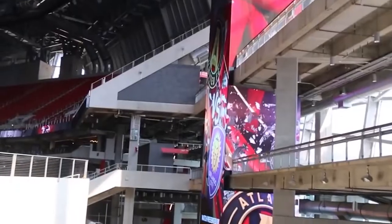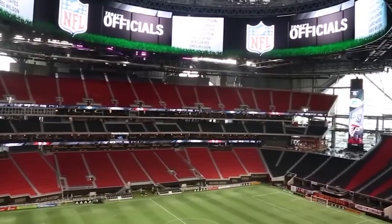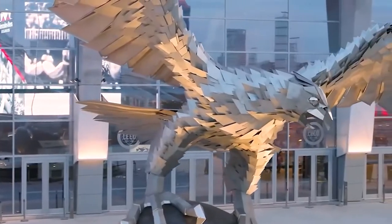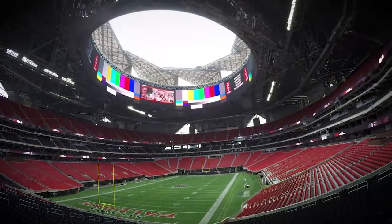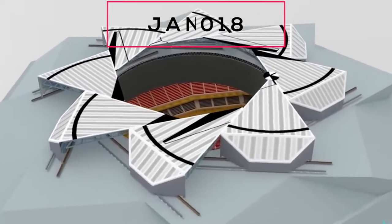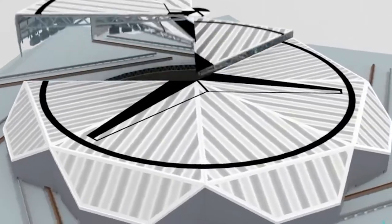AMB Group senior executive Mike Egan described Mercedes-Benz Stadium as an outdoor stadium with a roof over it, noting that elements such as humidity and outside temperatures would be taken into account when deciding whether the roof would be raised. During the first season of the stadium, there were several reports that the roof was leaking, which caused some problems for the designers. In January 2018, during the College Football National Championship game, there seemed to be a significant leak right over the field of play near the 25-yard line, according to several news outlets.